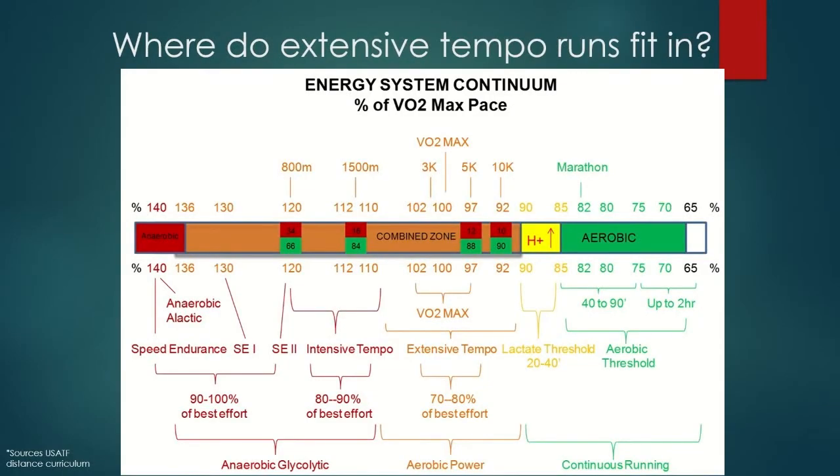So where do extensive tempo workouts fit in? This is our energy continuum based on VO2 max, courtesy of USA Track and Field Distance Curriculum. In general prep, we were dealing basically with VO2 max and to the right — aerobic power workouts, lactic threshold, aerobic threshold, long and recovery runs, and alactic runs as fly 30s. Now that we're in specific prep, we're filling in the gaps from VO2 max aerobic power to the left, where they meet up with the alactic system. That whole area is called the combined zone, because it combines both the aerobic and anaerobic systems in a similar fashion.